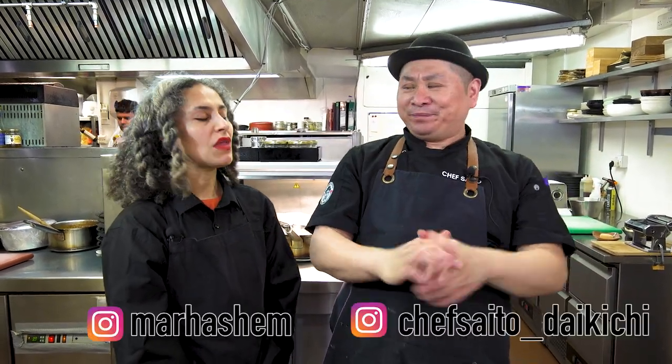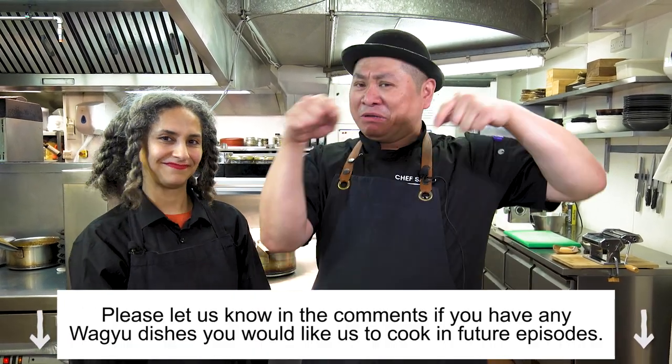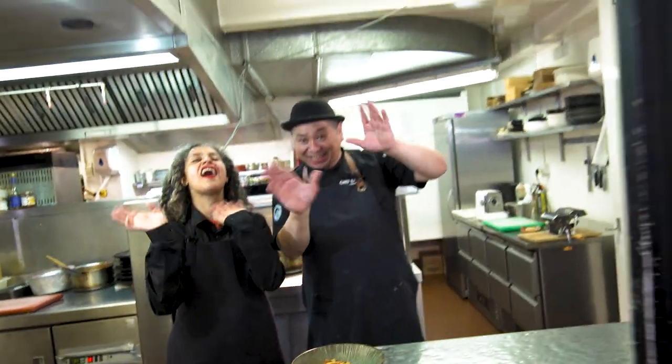I was very happy today because the pasta work was really good. Japanese Wagyu beef Bolognese — it's a success! Mariam-san, thank you very much for coming today. Thank you for having me — one of the most beautiful experiences of my life! You can find me on Instagram. Please comment what you'd like me to cook in a future episode, subscribe, and share with everyone — beef lovers, pasta lovers, food lovers! See you next week, everyone! Thank you, bye bye!